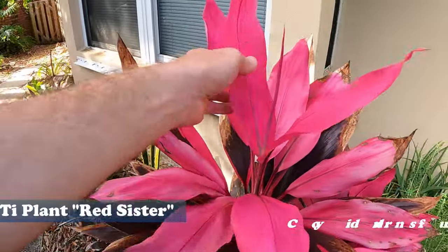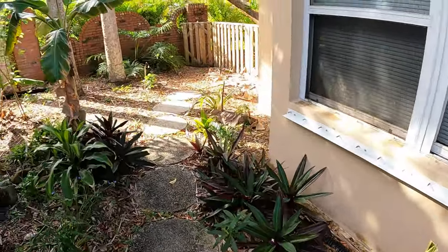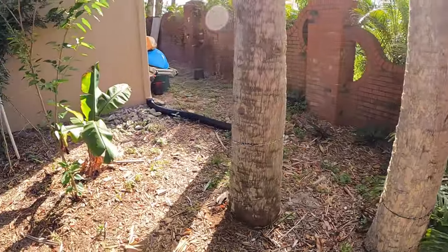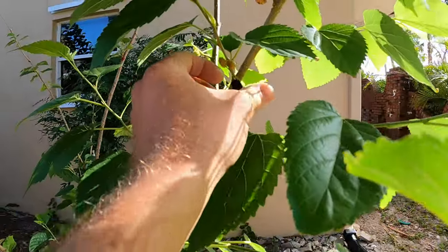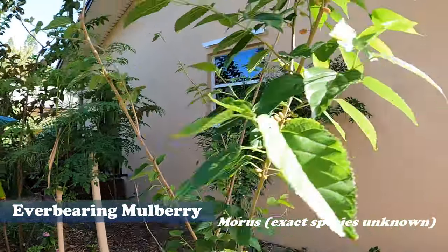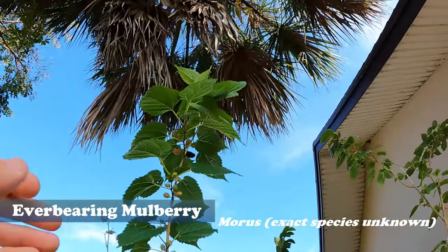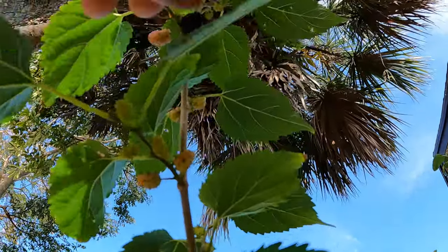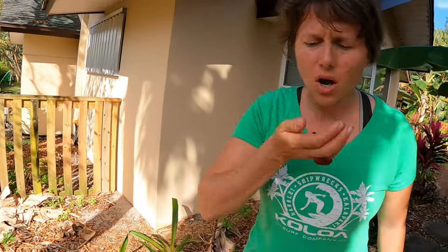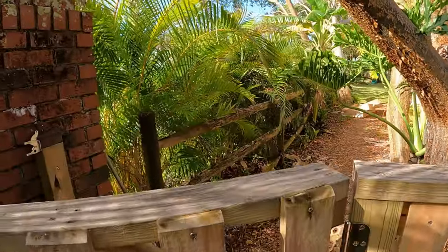There's another kind of tea plant — this is the classic red, what is it, the Red Sister. Oh look at this — we got mulberries! This is our everbearing mulberry, and they're sweet. We have another mulberry tree in the backyard too.